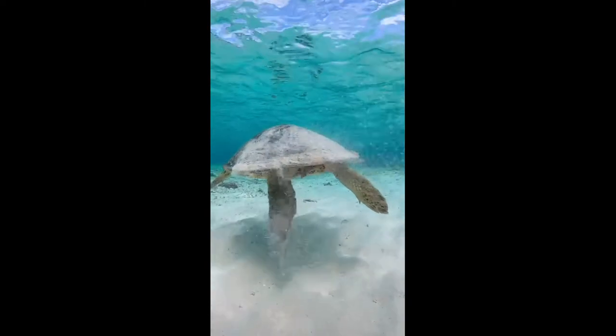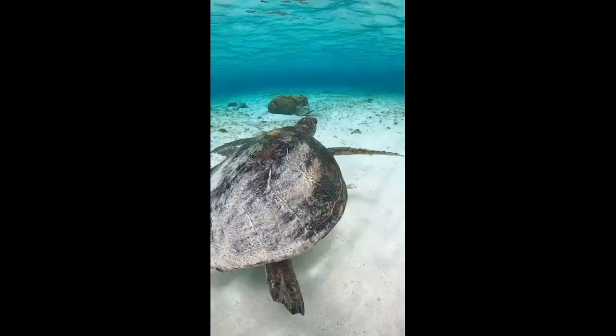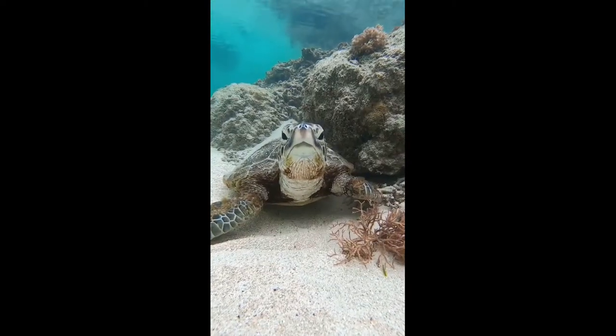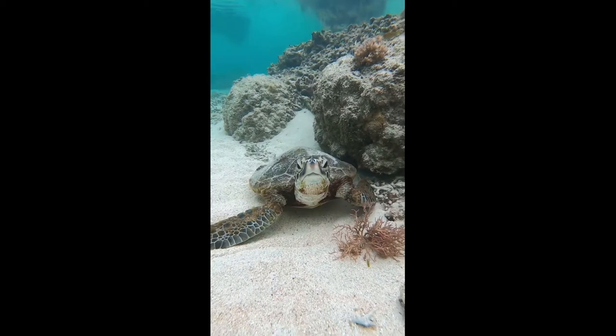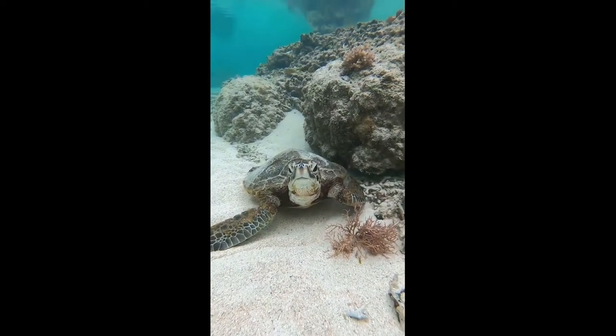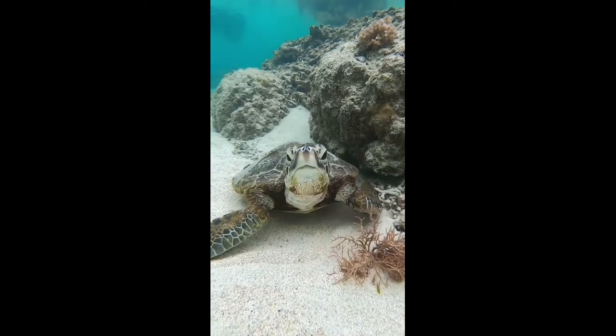Sea Turtles' limbs and brains have evolved to adapt to their diets. Their limbs originally evolved to adapt to their locomotion, but more recently evolved to aid them in feeding. They use their limbs to hold, swipe, and forage their food, helping them eat more efficiently.